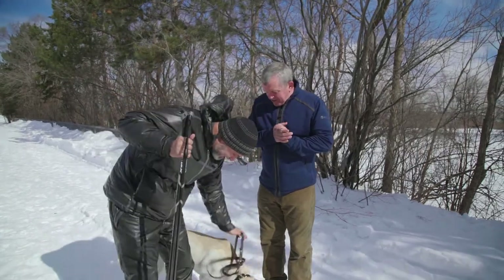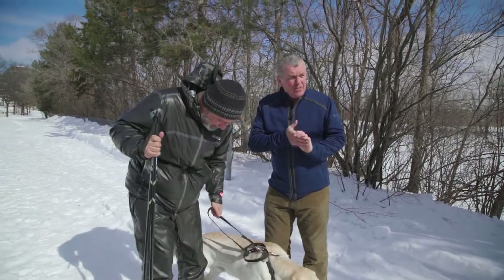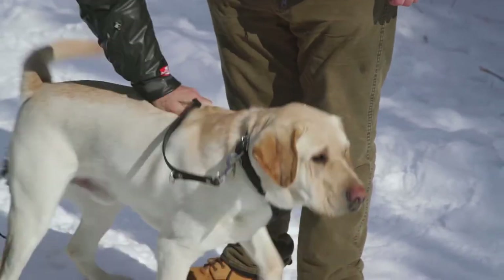Big shoes! He's interested — tail's wagging, he wants to know.